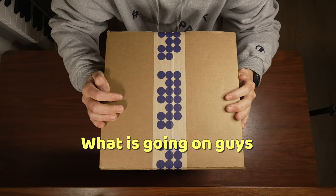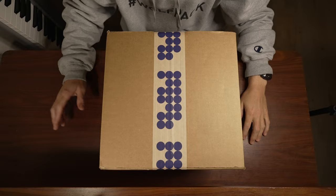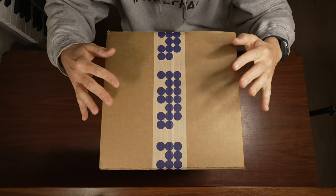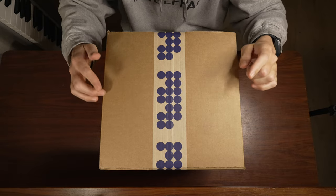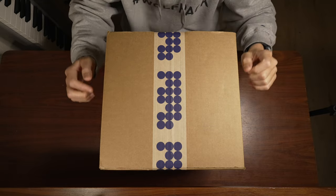What is going on guys? It's Travis. Welcome back to another Hero's Journey, and in this journey we'll be unboxing the cheapest a7S III that I saw used on MPB.com.